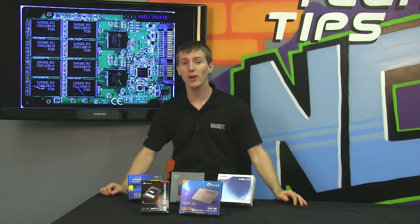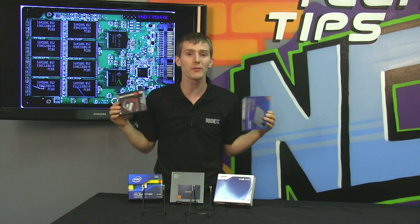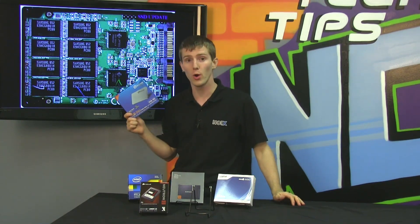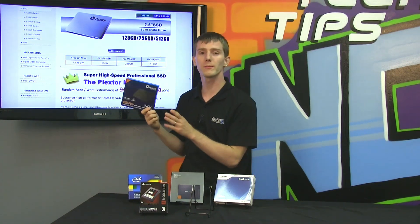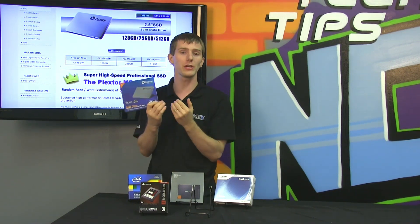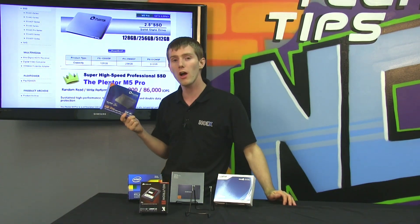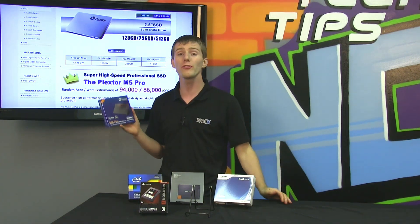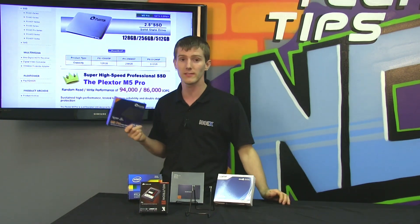Both of these new drives are using all-new controller technology, so we don't have any reference to compare them to in the past. Starting with the Plextor M5 Pro, the successor to the M3 Pro, it uses an all-new Marvell controller with their own custom firmware featuring TrueSpeed technology, which keeps the drive running in a like-new condition no matter how dirty or fragmented it gets — it'll always recover itself very quickly. Using the fastest Toshiba toggle NAND, the M5P actually delivers great performance in not only a consumer environment, but also even in an enterprise environment, which can't really be said of any of the other SSDs we're looking at today.